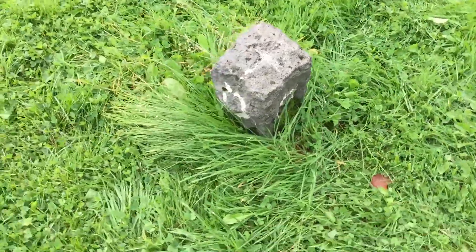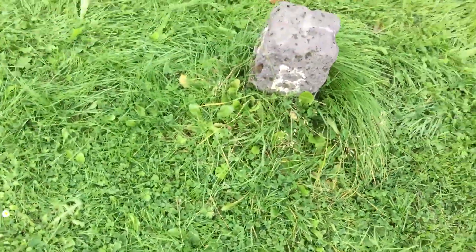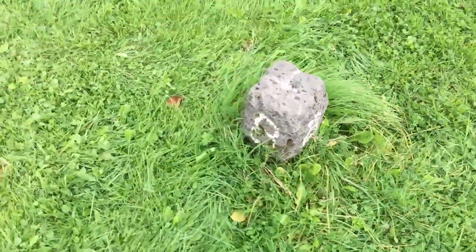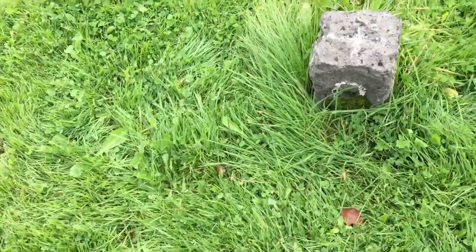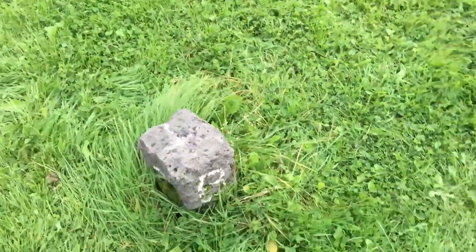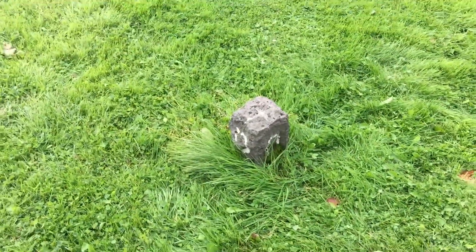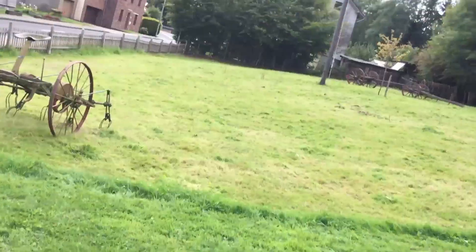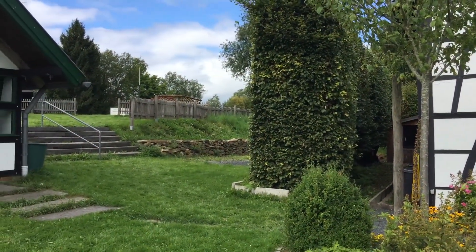On one side is Germany, on the other side is Belgium. So this little corner here is Germany, and the rest is Belgium — the border goes along this hedge.